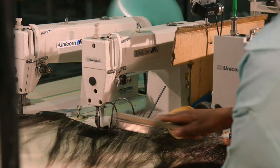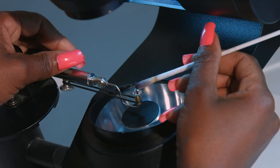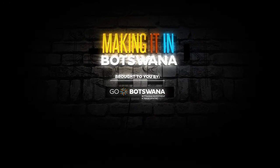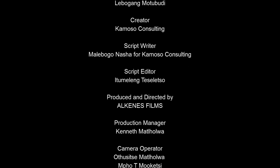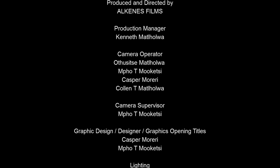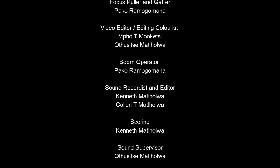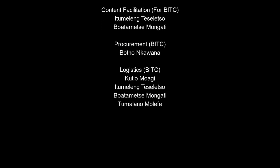Next time on Making It in Botswana: Ebony Botswana will take us through the process behind synthetic hair manufacturing, then it's all about the diamonds with KGK Diamonds. This is Making It in Botswana.